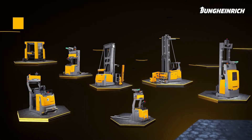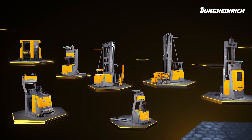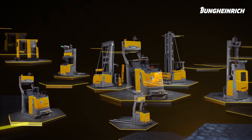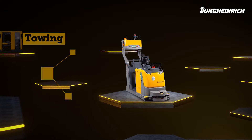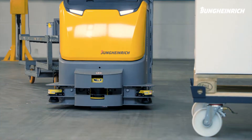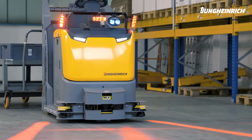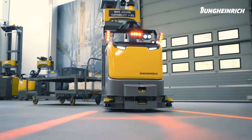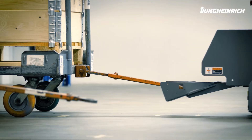The Jungheinrich product portfolio in the field of automated guided vehicles is extensive. We have the right trucks for almost every application. Jungheinrich keeps the production supply running. Our automated tow tractor remains faithfully on track while at the same time keeping the punctual supply running. It is the first truck on the market to master the automatic coupling and uncoupling of trailers.